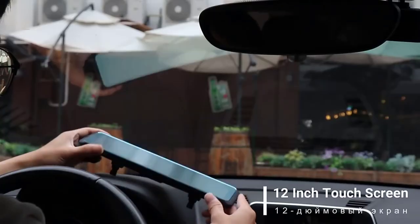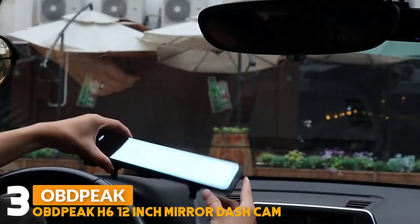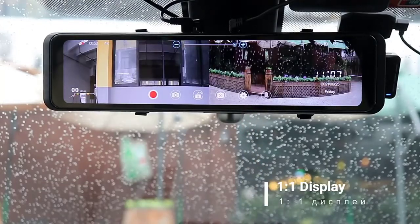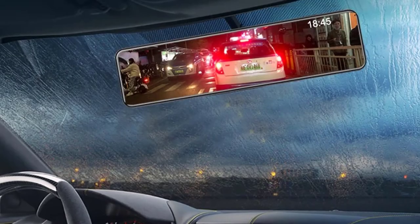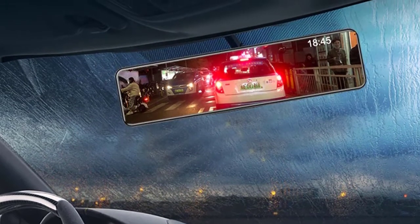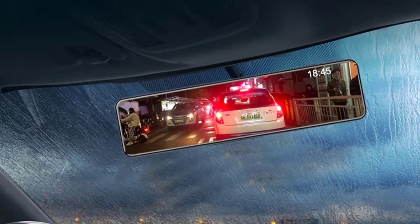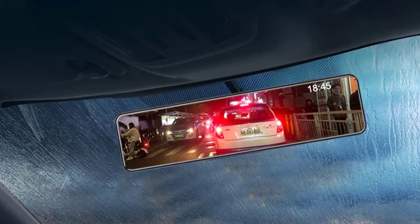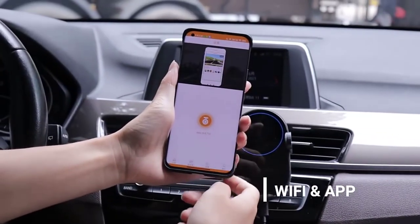Number three: Up Peak H6 12-inch 4K mirror dash cam. The H6 uses seven layers of high-quality glass lenses with an f/1.8 aperture and Sony sensor that processes frames to deliver images with better clarity and vividness. It provides ultra-HD video resolution up to 3840x2160 pixels, offering much clearer footage and capturing license plates from a distance. The 170-degree adjustable front lens reduces blind areas and captures more scenes on the road. The H6 uses strong light suppression and HD technology to provide very clear, soft images for drivers at night.